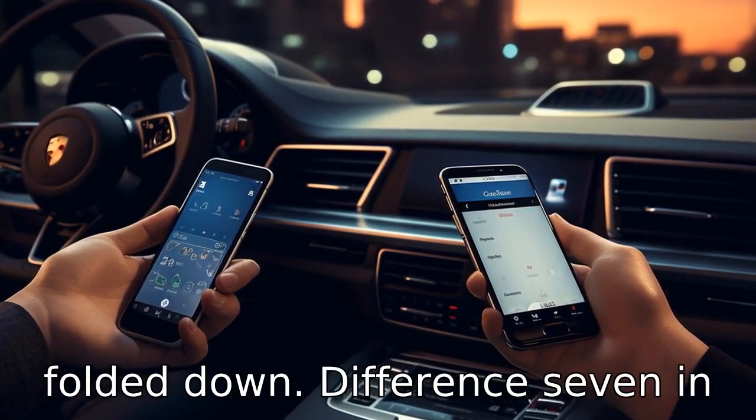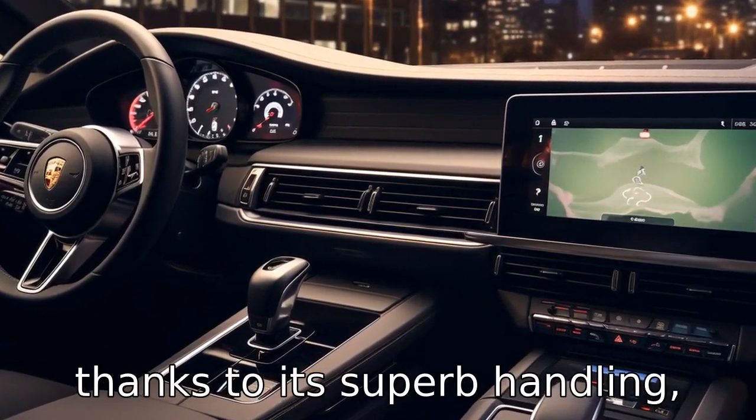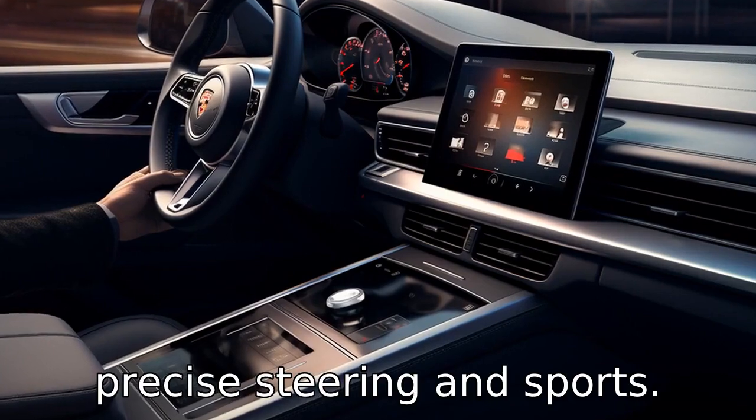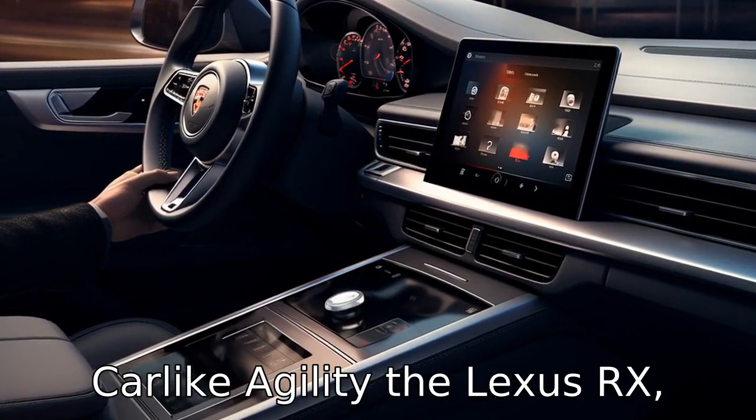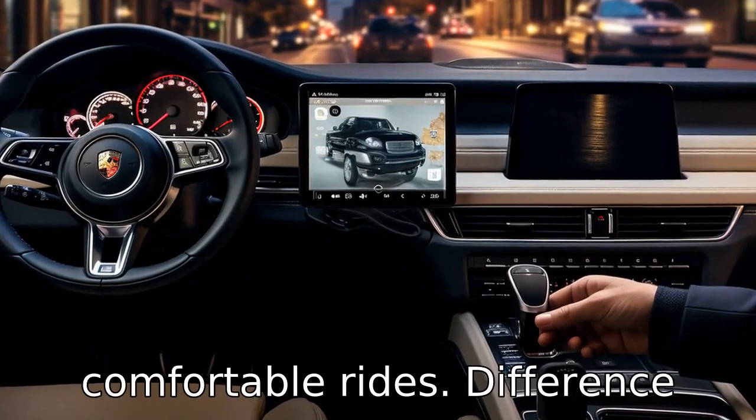Difference seven: in handling and performance, the Porsche Macan provides a more thrilling driving experience thanks to its superb handling, precise steering and sports car-like agility. The Lexus RX, while still a capable performer, emphasises smooth and comfortable rides.